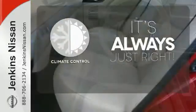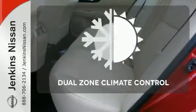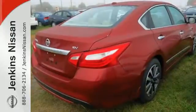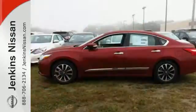Set it and forget it with the Climate Control. No one will complain about the temperature with the Dual Zone Climate Control. This Altima will make every ride more enjoyable.